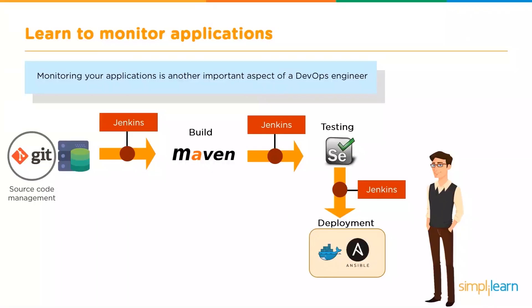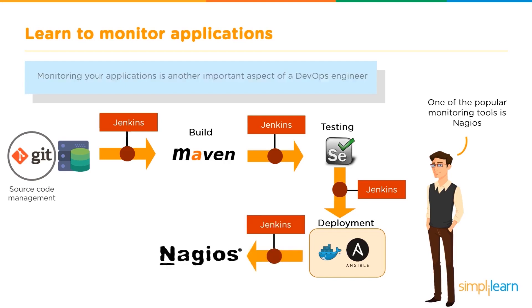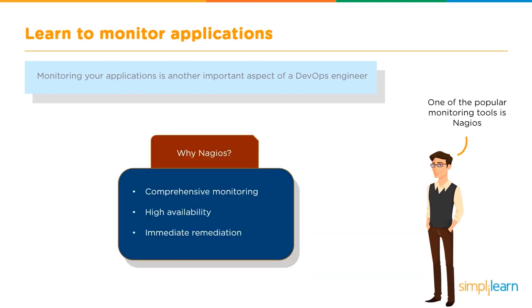The next stage is to learn to monitor the applications. Monitoring your applications is another important aspect of a DevOps engineer. In this stage, we identify the issue and implement the changes as quickly as possible. The most popular tool which provides for monitoring applications is Nagios. It has a comprehensive monitoring system, high availability, and immediate remediation.